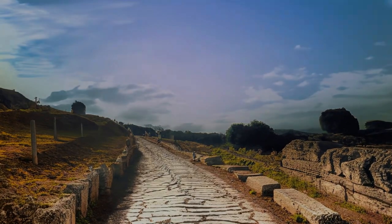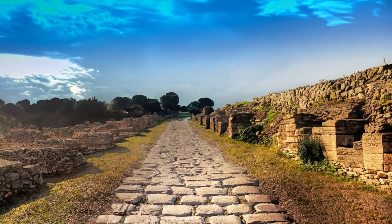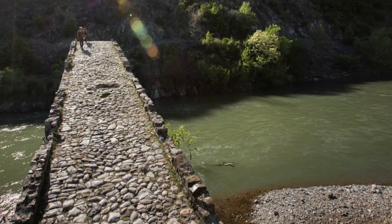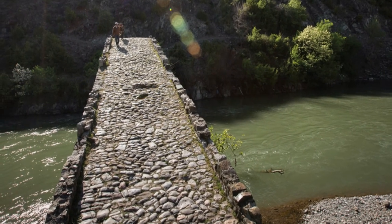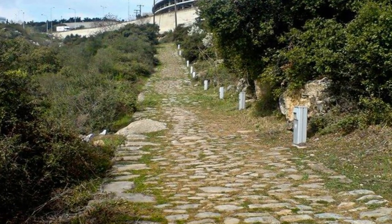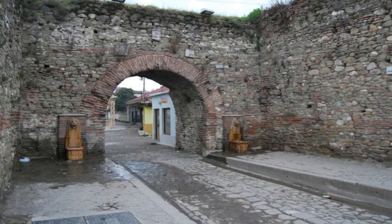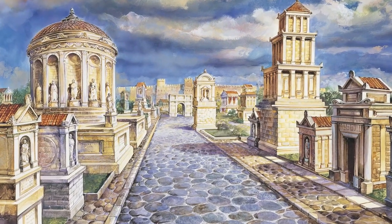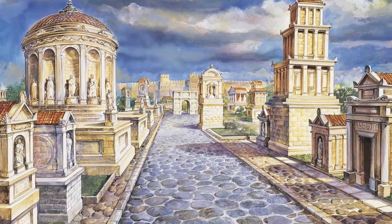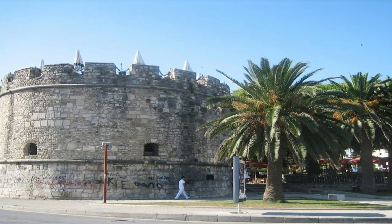The already important road would have become an even more crucial route after 330 AD, when Emperor Constantine renamed the city after himself and pronounced Constantinople the capital of the Roman Empire. A triumphal arch called the Golden Gate was built in Constantinople where the Via Egnatia led into the city. Victorious Byzantine emperors would lead a triumphal procession along the road and pass through the Golden Gate after successful military campaigns.